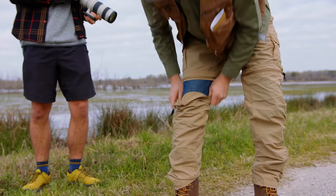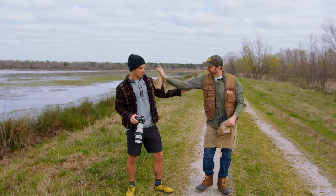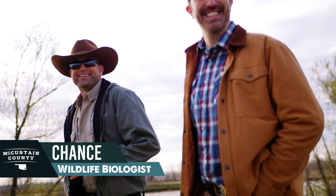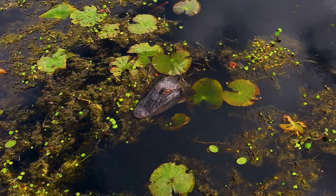I could tell I overdressed for my bird-watching adventure. I met up with my new pal Chance, a wildlifeologist who's got his hands full.